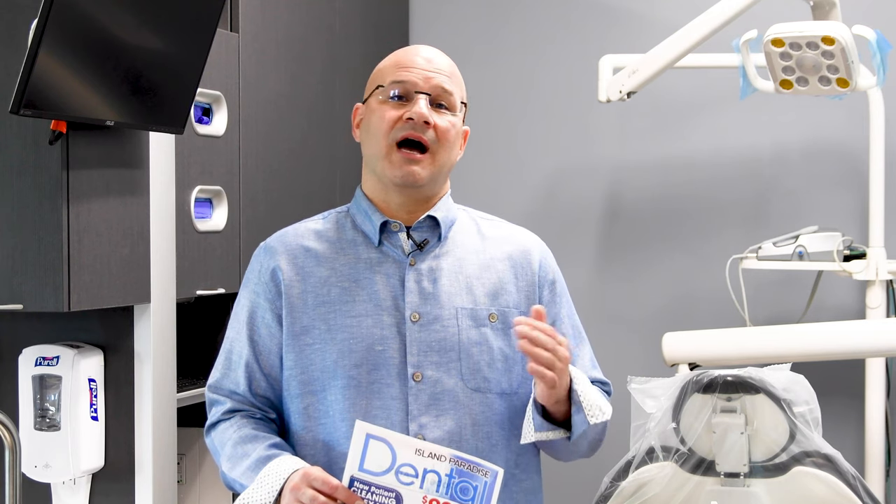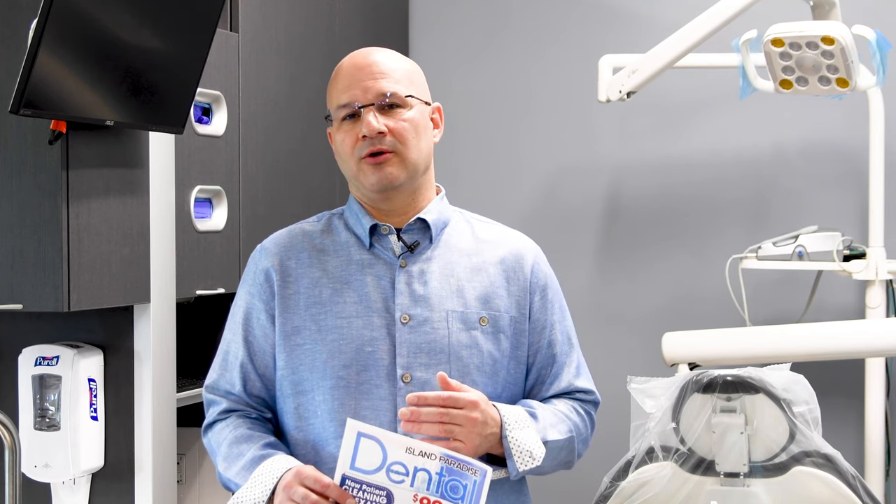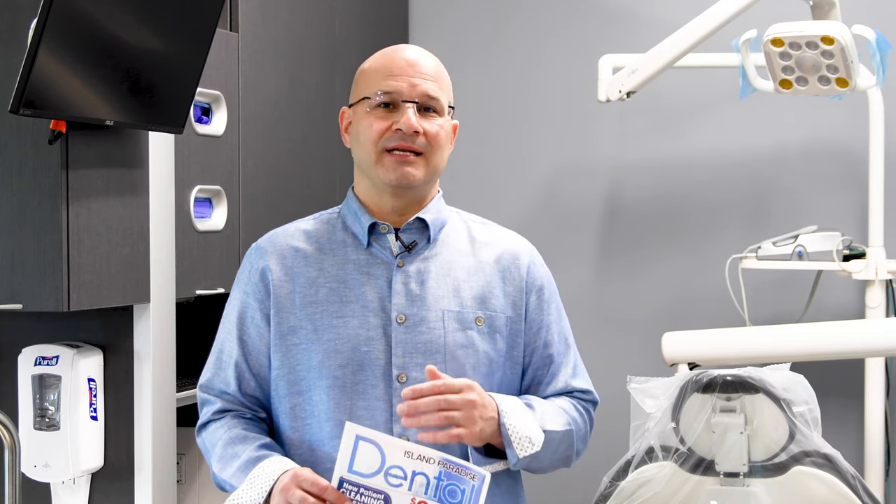We also take high-definition photos with every single treatment we do at my office, so we can show you the issues, not just tell you about them. It is a $500 value, and here at Island Paradise Dental, for new patients, it's only $99.